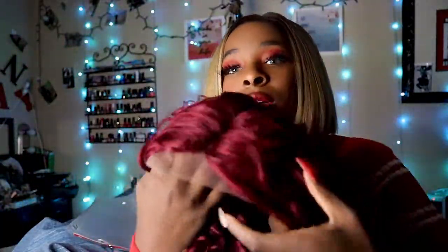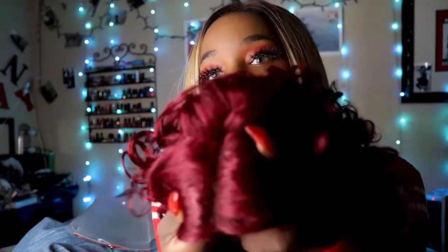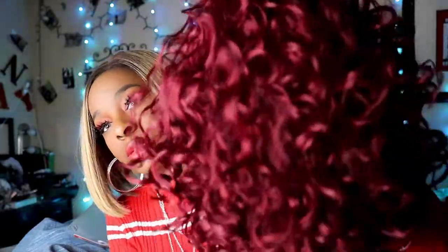So I'm gonna take all this wrapping out. Let's go ahead and look at the part first — it's just a straight part, simple. This is the lace in the front. So you can put some baby hairs if you wanted to, which I'm probably going to attempt to do because I just think it's gonna make it look that much more put together. This is the curl pattern here.